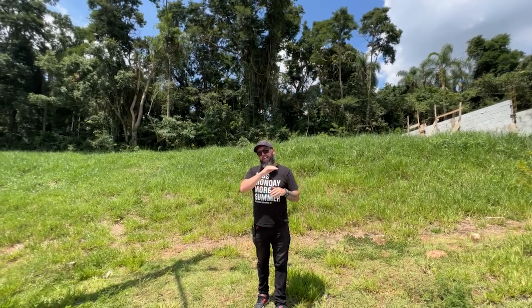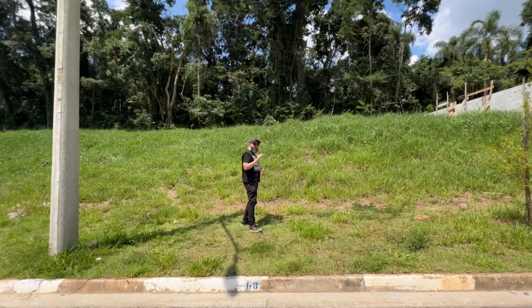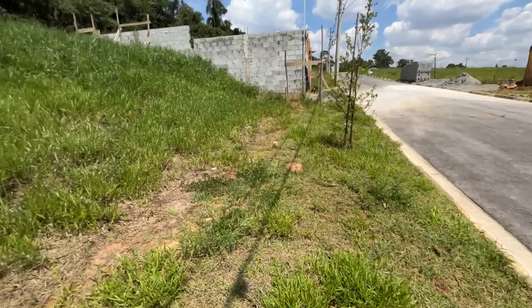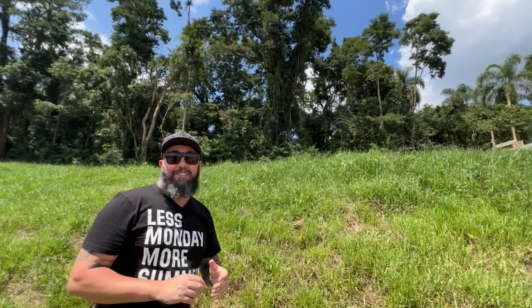Essa casa vai ser de três dormitórios, sendo uma suíte, vai ter piscina, vai ter todo o térreo livre — sala e cozinha tudo integrado — naquele padrão de casa bem moderna, Terras da Arquitetura. A gente tem um pequeno aclive aqui, onde a gente vai fazer as vagas de garagem na parte plana, aqui no nível da rua. Você vai subir e a casa começa a partir dali. Lá no fundo, a gente vai fazer uma piscina, justamente com aquela vista, onde você vai ter todos os bichos rodeando a sua casa. Aqui tem macaquinho e vários bichos silvestres.